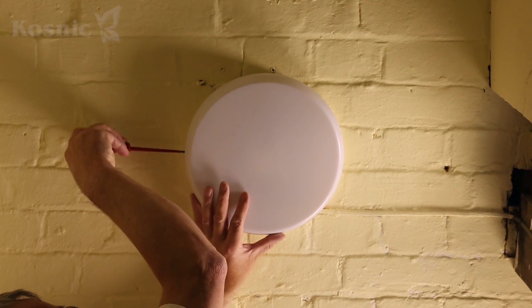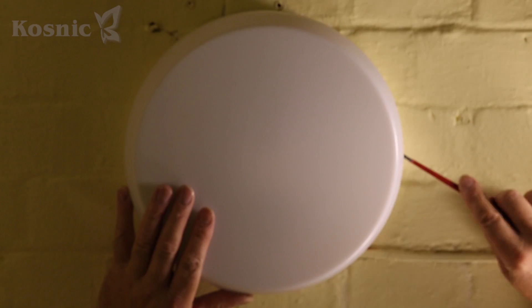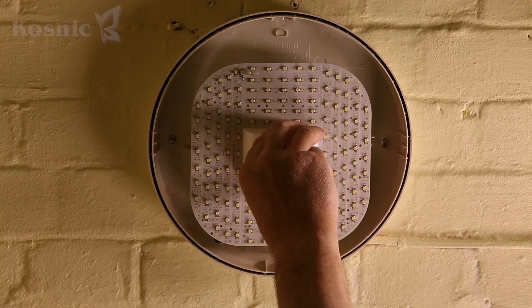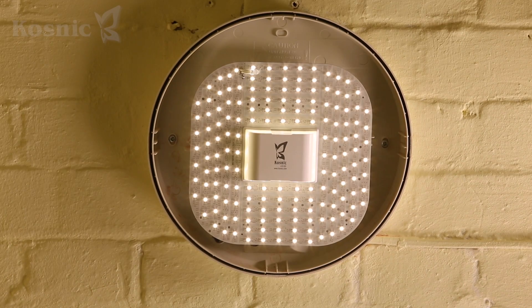Here we see the electrician removing the cover of a DD luminaire located in an enclosed stairwell. He disconnects or bypasses the existing ballast. The new COSNIC LED DD lamp is instant start, so no ballast is required.